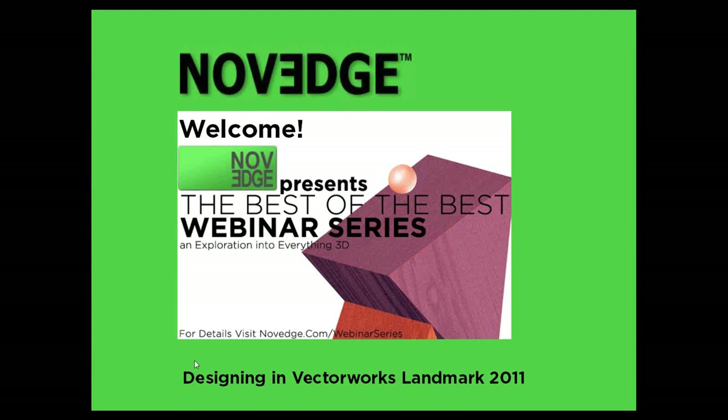Welcome to the Best of the Best Webinar Series brought to you by NoVeg, the design software superstore. Thank you all for joining us today. We're really excited to present what's new in Vectorworks Landmark 2011, and to have Tamsyn going through the release with us.